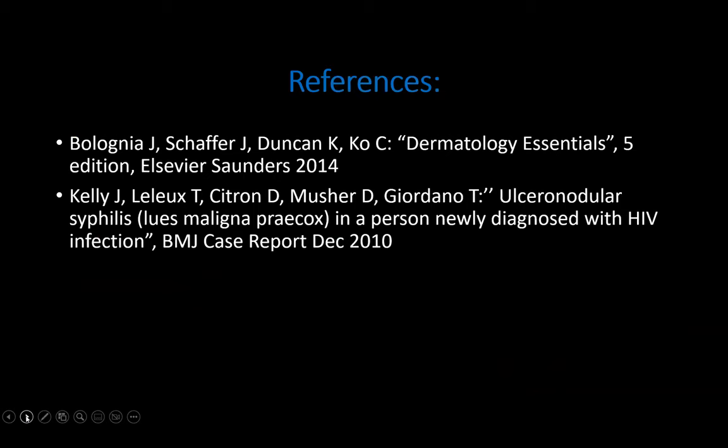That brings me to the end of my talk on secondary syphilis. These are my references. Thank you.